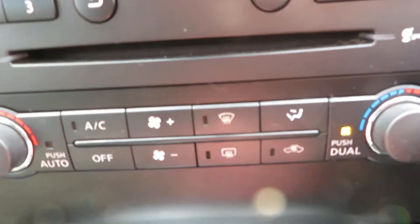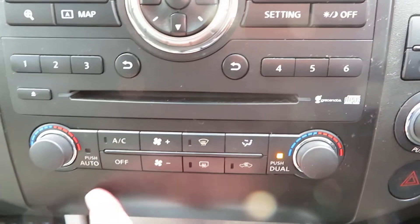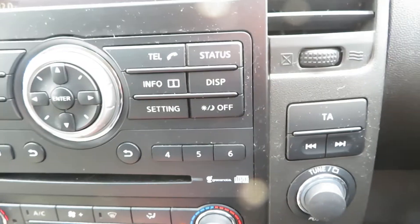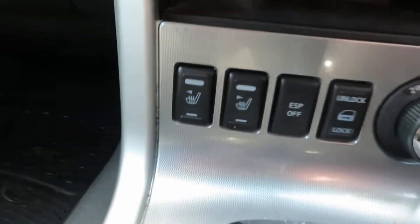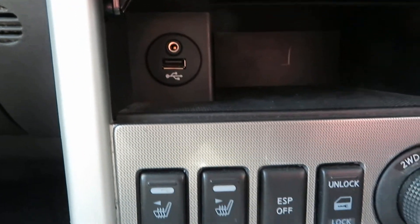Coming down to your heater, you've got air conditioning with dual temperatures either side of the car, and your front and rear demist. There's storage, heated front seats, a USB port, and your auxiliary input.